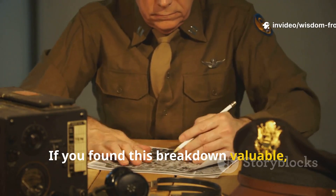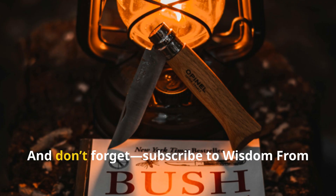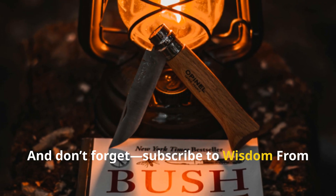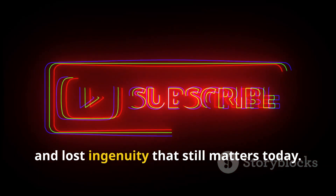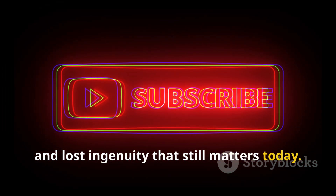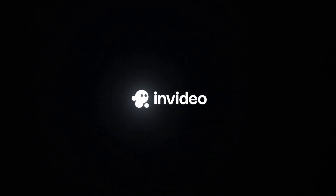If you found this breakdown valuable, share it with someone who appreciates real survival history. And don't forget — subscribe to Wisdom from the Front Lines for more forgotten skills, real lessons, and lost ingenuity that still matters today. See you next time.